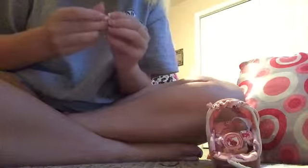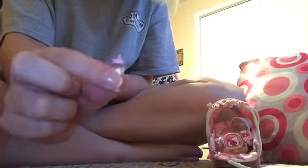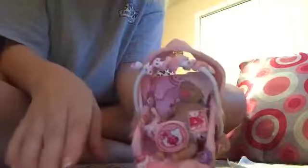Hey y'all! So I decided to do a feeding video for baby Brie, my mini silicone. Look at her little bottle — I put paper in there to make it look like milk. I wish the top would come off but it won't. Here she is in her little car seat that I got off Etsy. It's Hello Kitty. Pretty adorable.